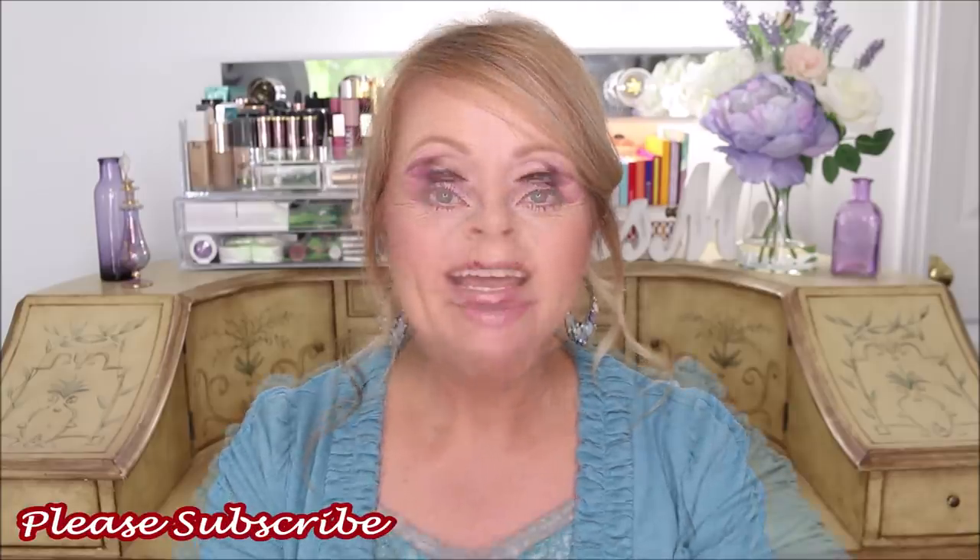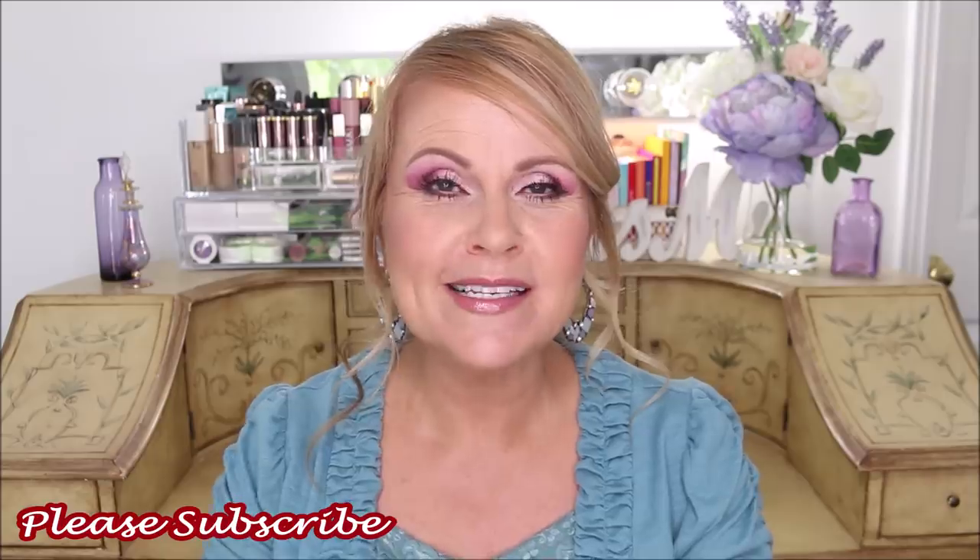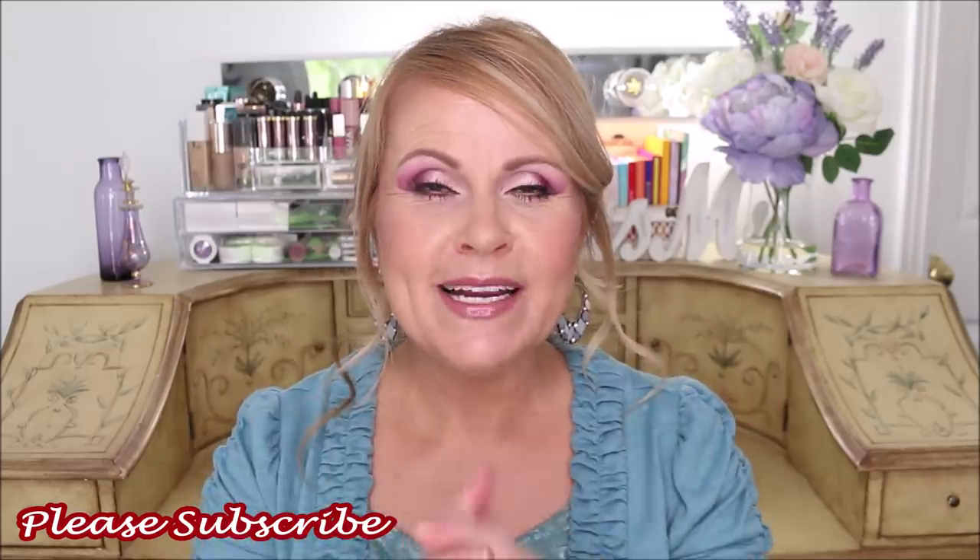I want to get right into it because it's going to be a while. If you're new to my channel, I invite you to please subscribe. If you enjoy the content, I would love for you to be here with us. And please, everybody, if you wouldn't mind giving me a thumbs up, that really does help out so very much.